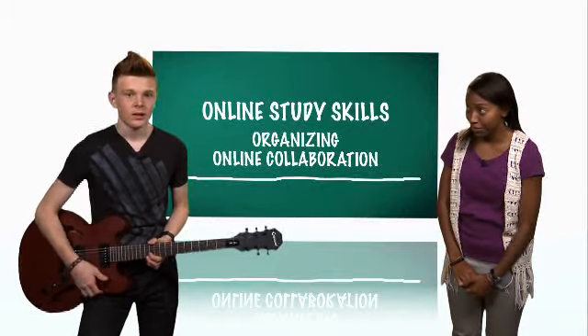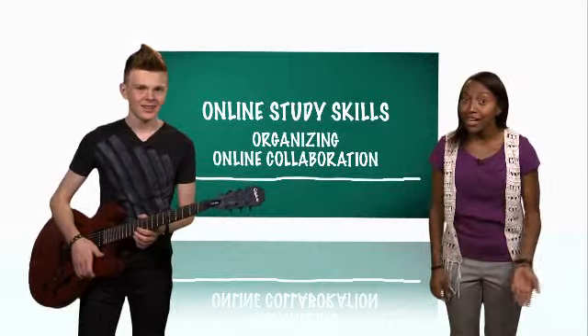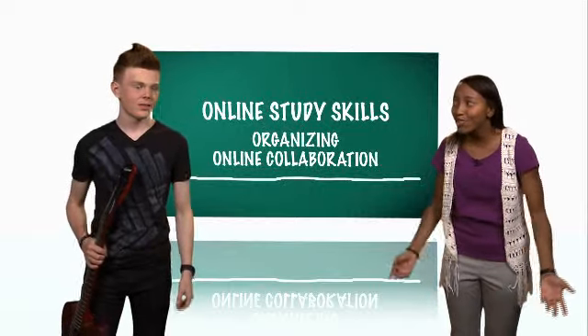So what are you practicing for? I'm getting ready for my online study group meeting. What? Most online study groups meet online. And even study groups for regular classes aren't for band practice — they're for studying.